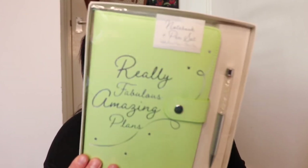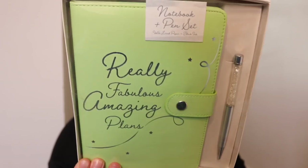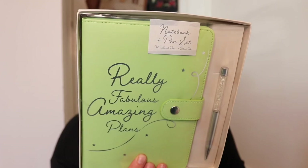Something else from Poundland that I picked up — a quid, a quid — this notebook set and a pen. It says on the front 'really fabulous amazing plans.' Look at that — you wouldn't say it was a Poundland product. It's a quid, so really impressed with that.